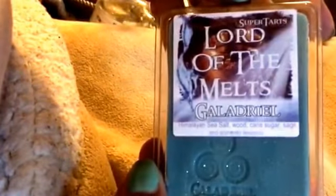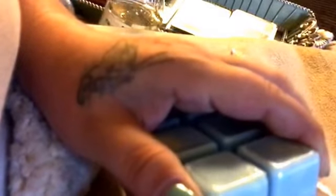What is this? Galadriel? I love Lord of the Rings and I watch it often, but I cannot pronounce her name — I can't remember it unless I'm watching the movie. The description is Himalayan Sea Salt, Wood, Cane Sugar, Sage, and Sorrento Lemons. Every time I sniff it, I get something different. I hope that when I get the perfume I ordered, it's less lemony and more fresh and clean like I smell now. I can smell that wood scent. I love this one — you kind of get a little bit of everything. It just smells like something pretty; I don't know how to describe this one.